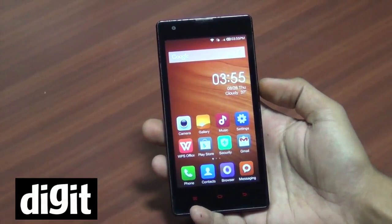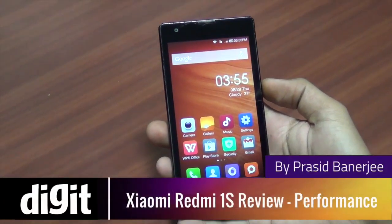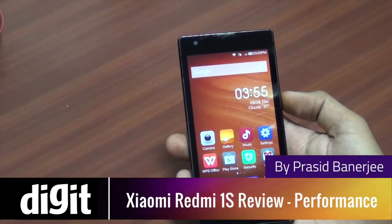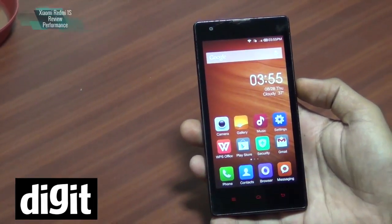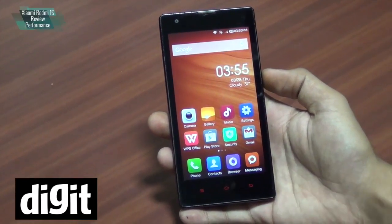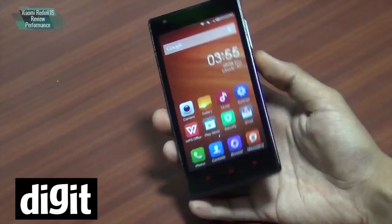Hello everyone, this is Prasid Banerjee from Digit.in. We have got with us today the Xiaomi Redmi 1S. It's their budget-priced offering in the country and actually a much-awaited smartphone. They have priced it at ₹5,999 — very competitive pricing.